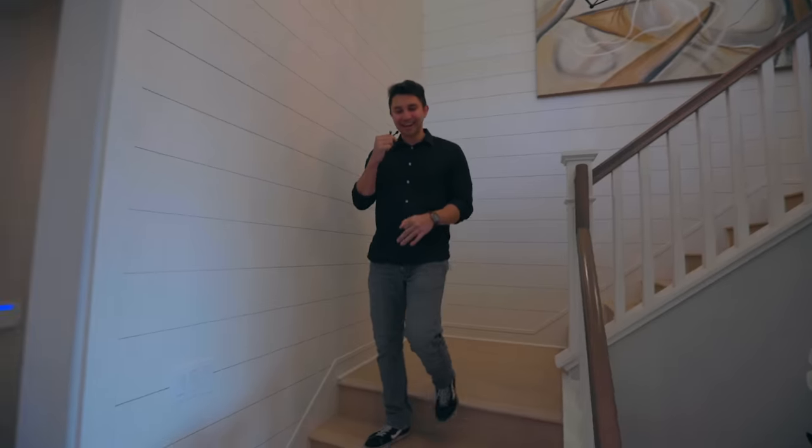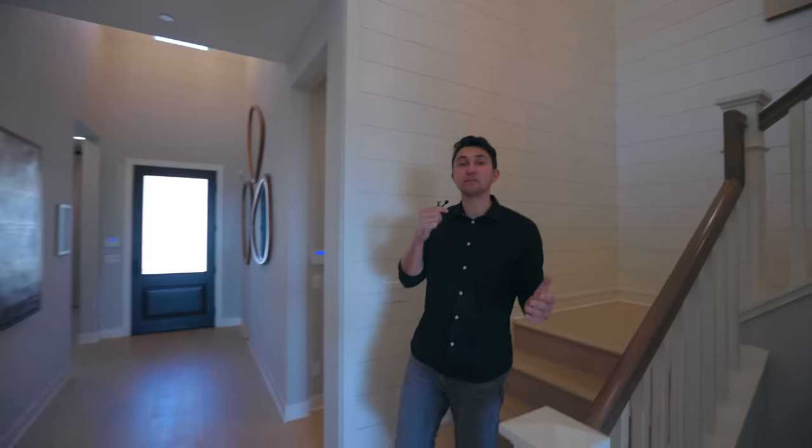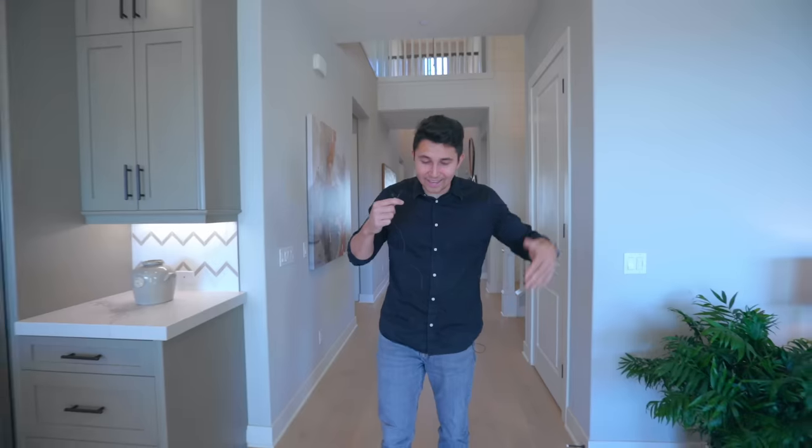All right, walking back downstairs — thank you guys so much for watching till the very end. If you haven't hit the like button yet, please do so — it only takes one second. We're currently posting two videos a week through the end of the year so stay tuned, and hit the subscribe button if you're not already subscribed. We'll see you on the next one.